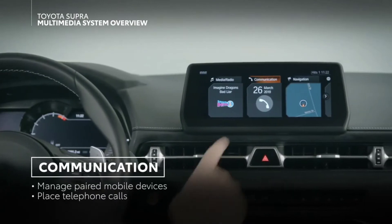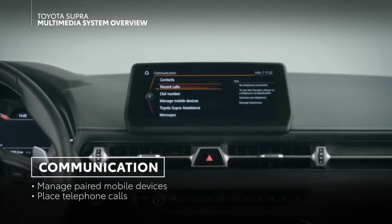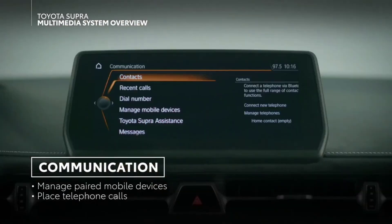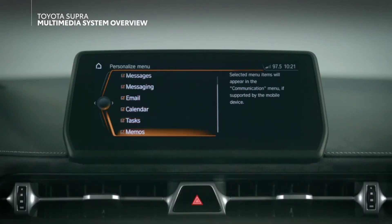In the communication menu, you can manage your telephone functionalities as long as your smartphone has been paired via Bluetooth. This also includes your full contacts list, messaging, email, calendar, tasks, and memos.